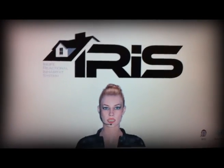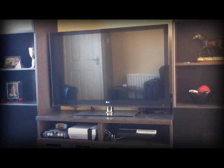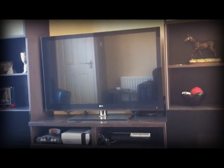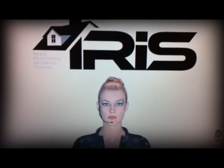Okay, and now we get to the fun stuff — the home automation side of things. Iris? Yes, David. Put the telly on. [TV turns on] Iris? Yes, David. Turn the telly off. [TV turns off]